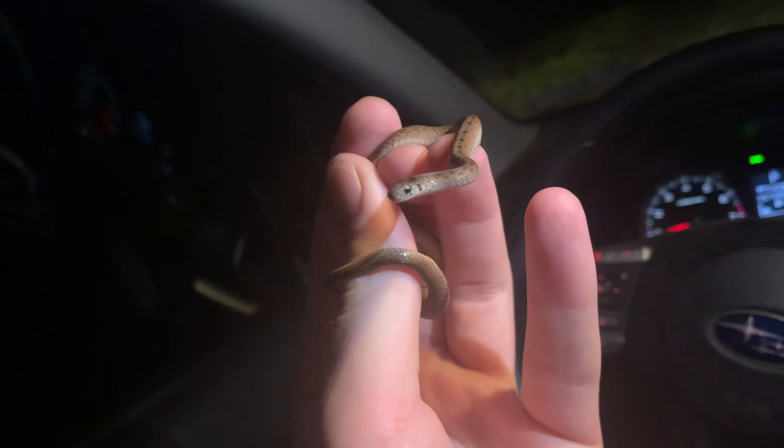Here's the next herp of the night. This is a northern two-line salamander. You can kind of see on this guy he has that black line running down the side, and that's how they get their name. They have it on both sides of their body. I'm going to let this guy go and keep on cruising.